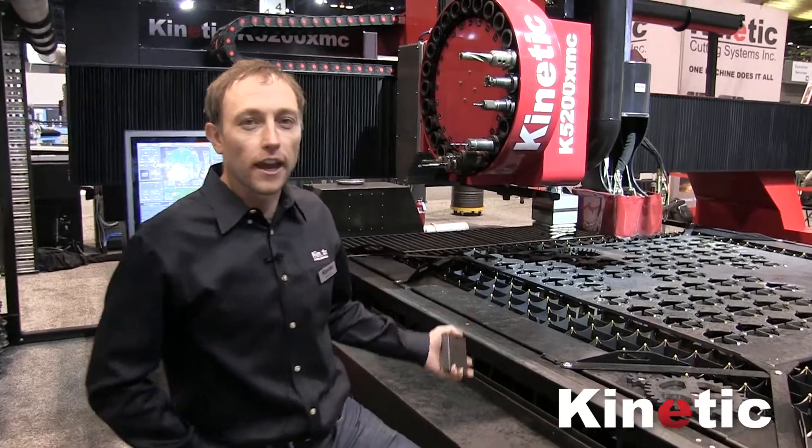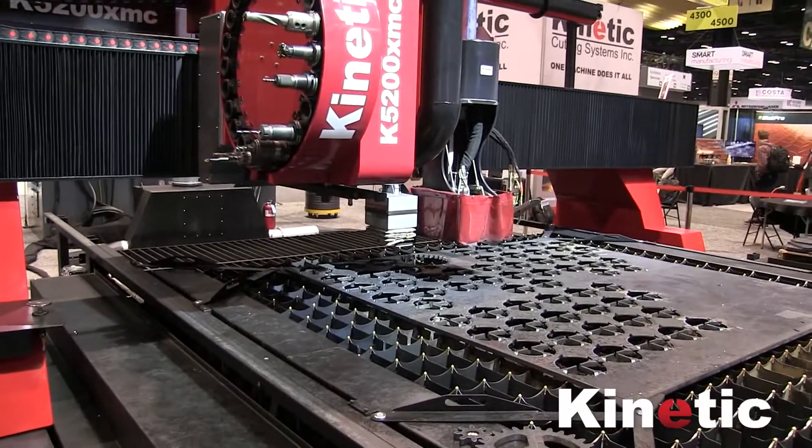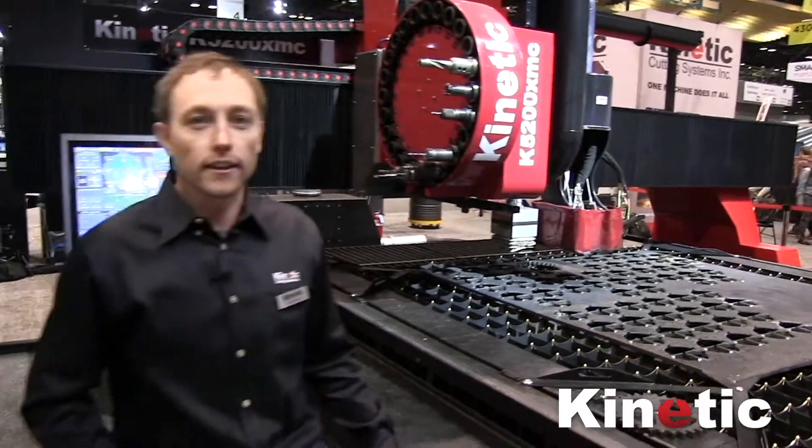Behind us here, we have a percussion marker. This offers great flexibility and rapid marking. For example, you can mark in one-third the time of standard scribing machine marking.